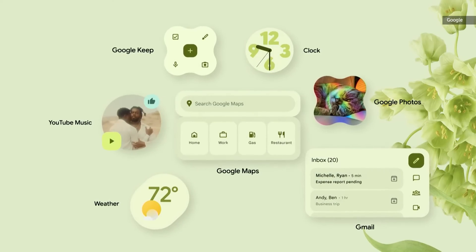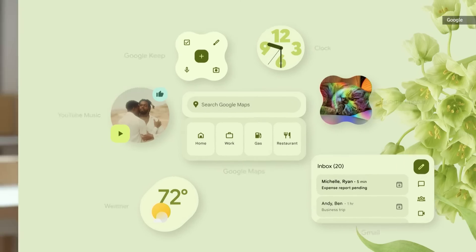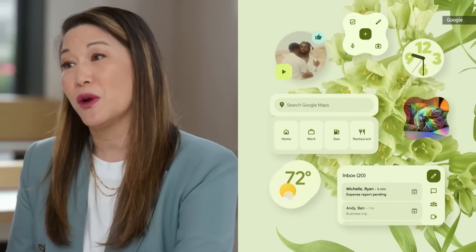And take a look at the updated widgets. Google Photos, Maps, Gmail, Weather, your YouTube Music UI — all get redesigned with Material U with the goal of making the UI more intuitive and beautiful. So my phone adapts to me rather than the other way around.